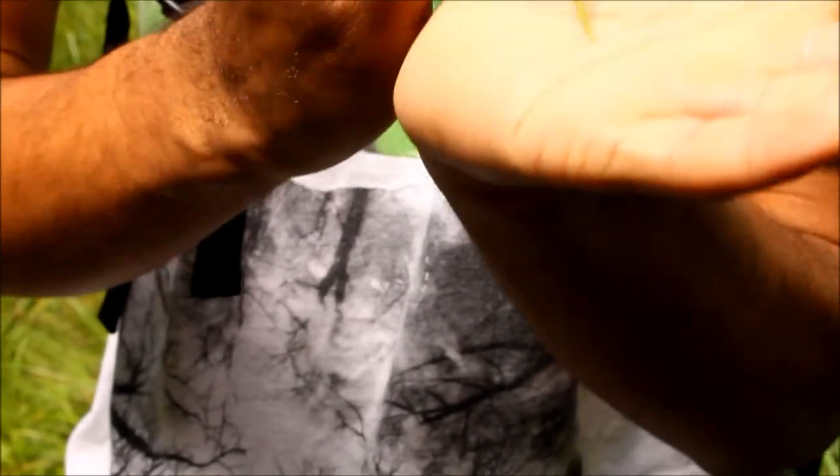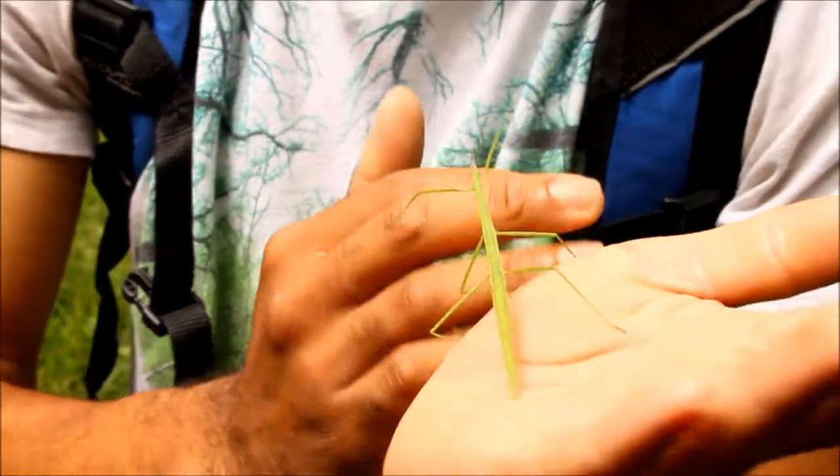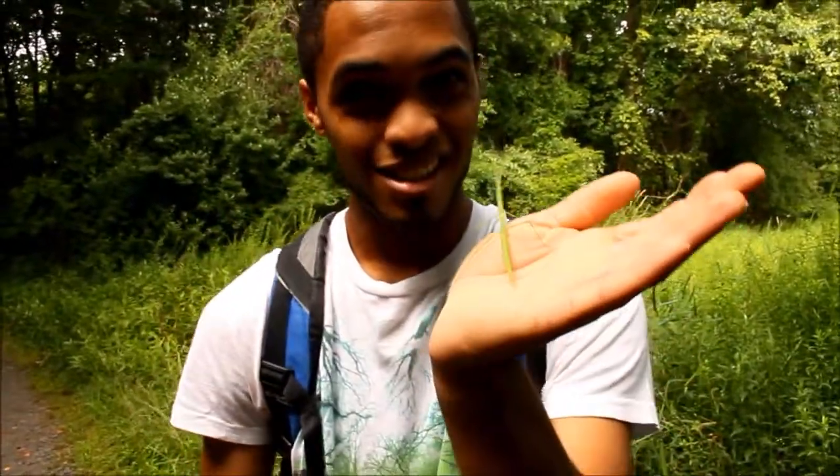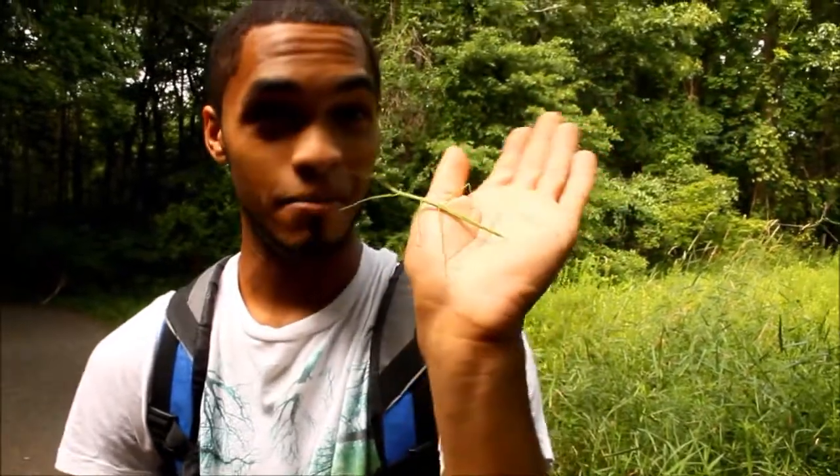I actually managed to spot this guy — he's really cool. You can see why they're called stick insects because they're so stick-like and they blend in so well, it's really awesome. We're going to go ahead and put him back because we're actually getting a little bit of rain and really don't want to get the camera wet. So we'll see you guys later.